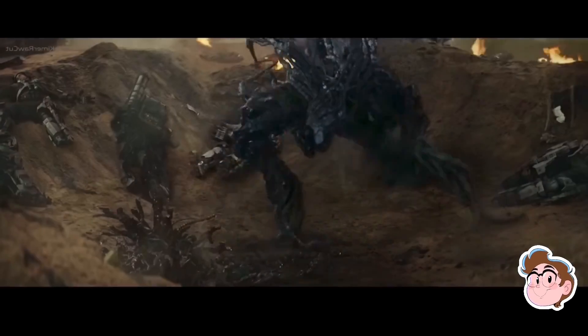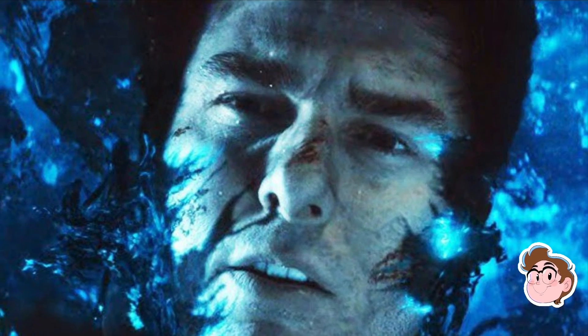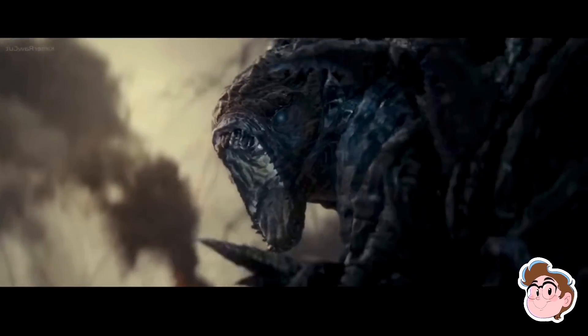In the movie Edge of Tomorrow, mimics are an alien race that use a 24-hour time loop to win every battle they fight against humans. Some of their blood gets into Tom Cruise and he begins to use their time travel powers too. But I've got some questions for the movie.